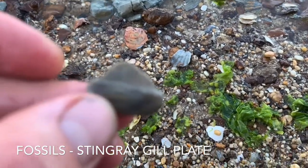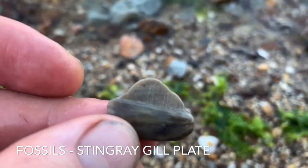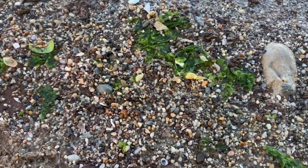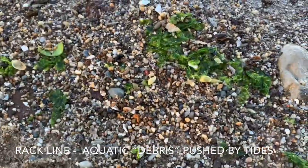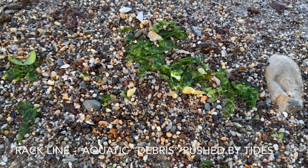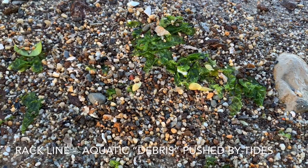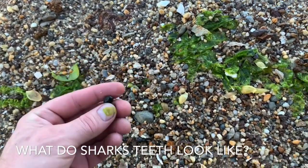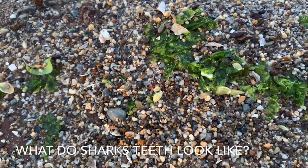Looks like a ray gill plate — yep, that's a fossil. So we're here along the shoreline at low tide, and we're in what we call the rack line where the shells and pebbles and any other debris come to rest. We're looking for things that are dark and small — that blackish color is what most of these fossilized pieces are going to look like.